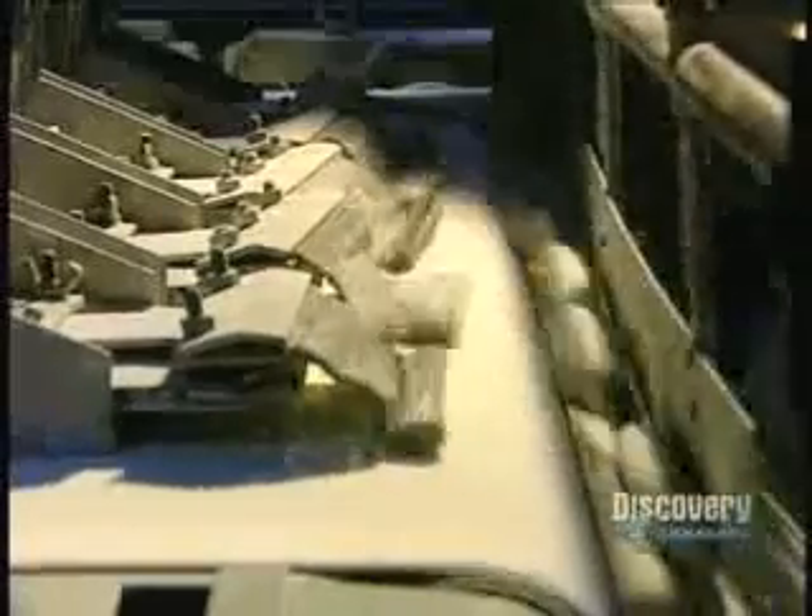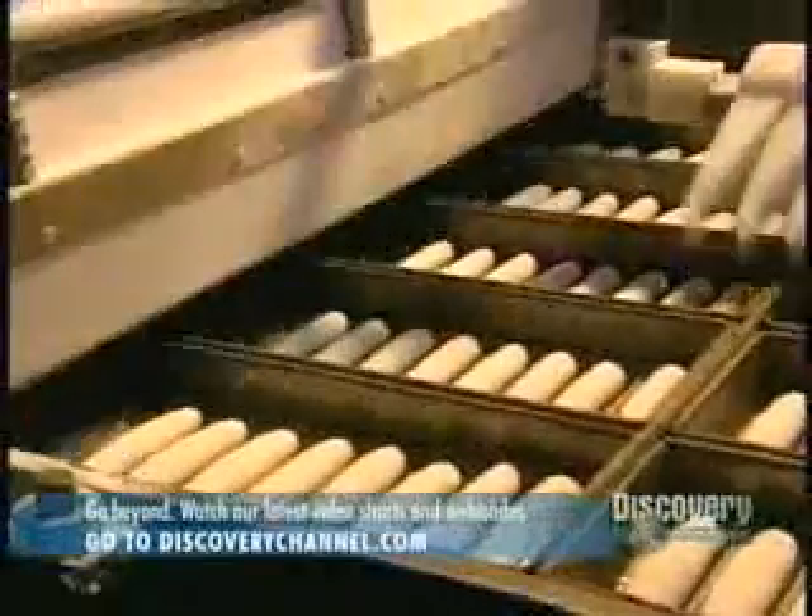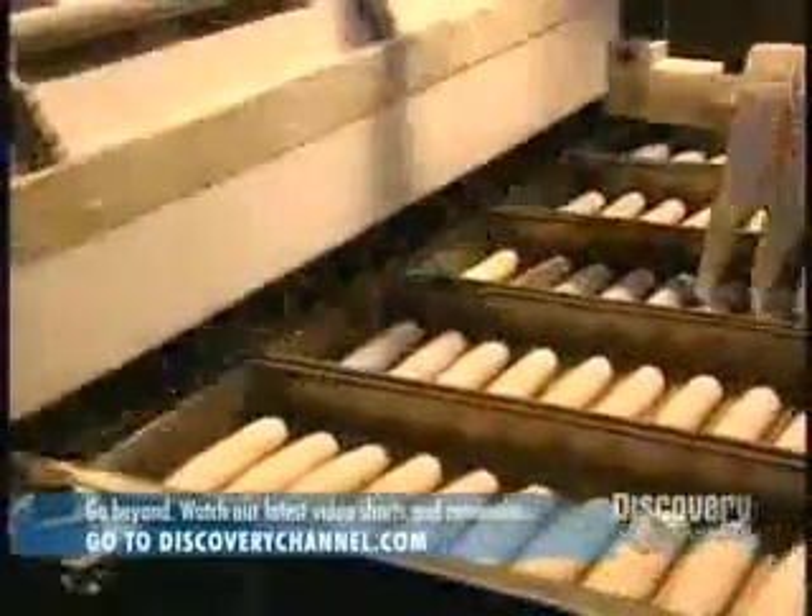Here we see the making of hot dog rolls. These little dough balls have to be shaped lengthwise and fermented before molding. The hot dog rolls are then machine molded, and the dough pieces must not touch one another, so they're spaced apart by a small mechanical arm.